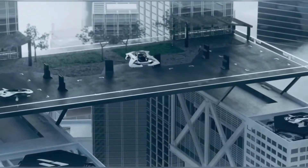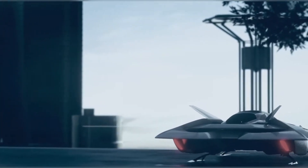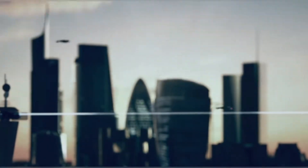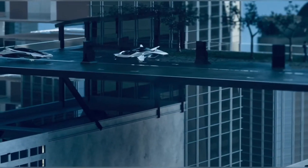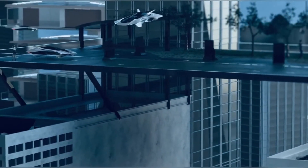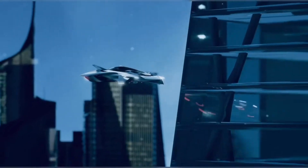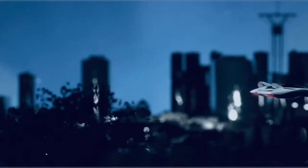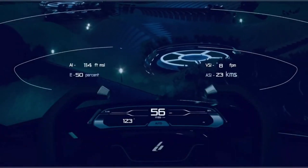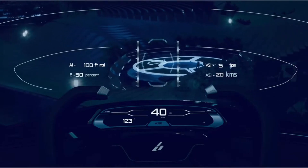This third-generation concept from Bellwether represents a major leap in both aerodynamic design and technological sophistication, measuring 6.2 meters in length and 3.8 meters in width. It's about the size of a modern SUV, yet built to soar above traffic with elegance and speed. Initially configured to carry one pilot and two passengers, the Oryx is set to accommodate up to four passengers in future versions, tailored for urban air mobility with the ability to complete high-traffic commutes like a trip from Heathrow Airport to Canary Wharf.